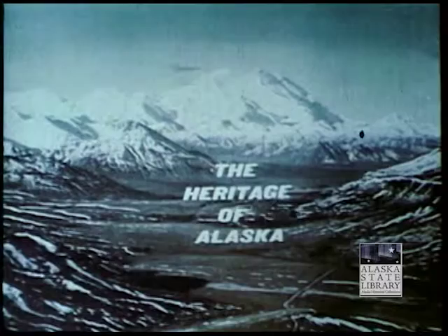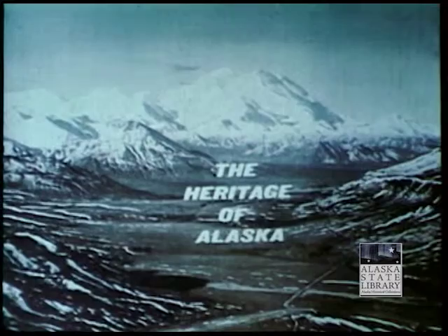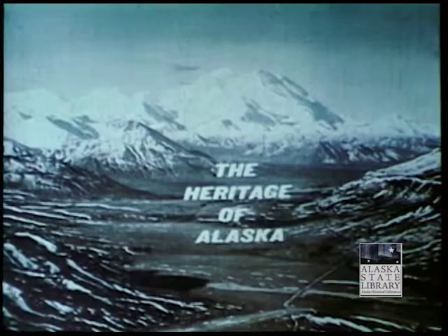The Heritage of Alaska has been brought to you in the public interest by the National Bank of Alaska, your statewide banking institution with 21 locations to serve you.